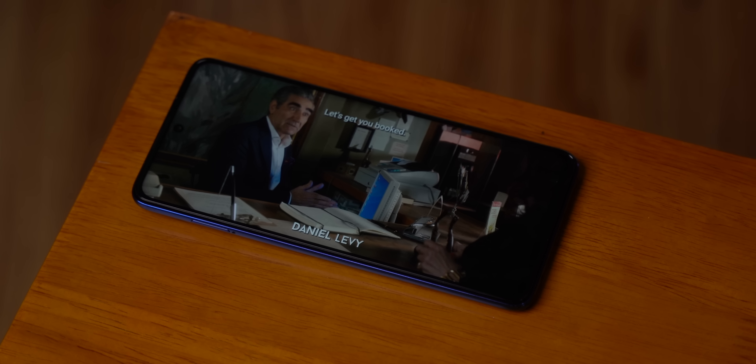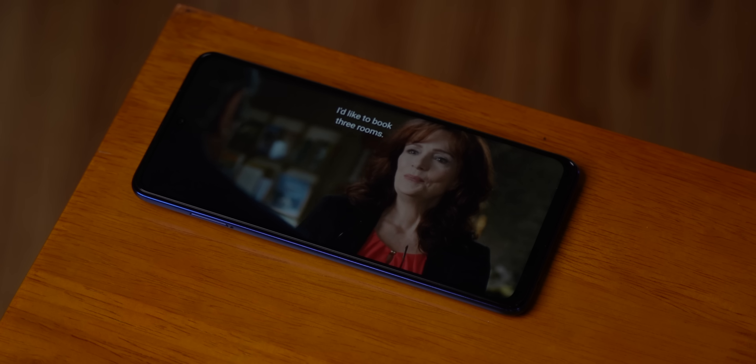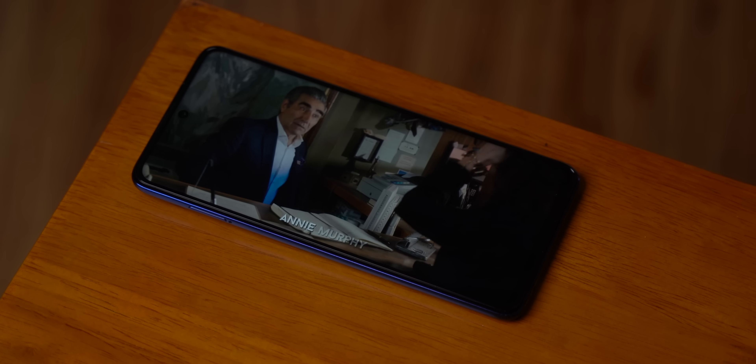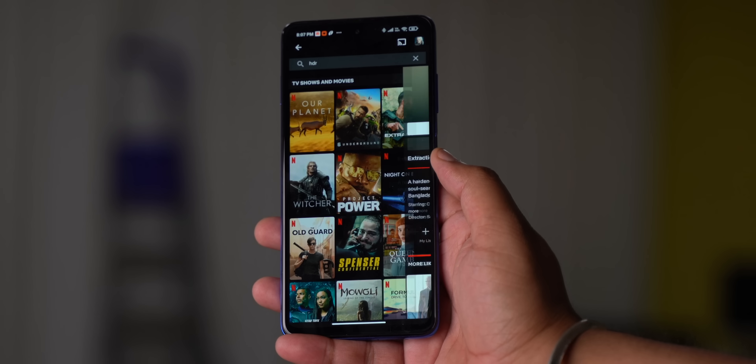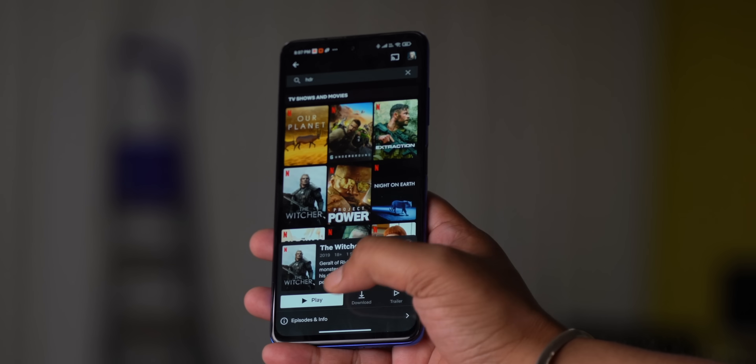To be clear, this display is no match to the AMOLED in the Note 10 Pro or Pro Max. On other display points — there are no issues with HD playback on Netflix or Prime Video, but even though the phone supports HDR10, I did not notice the HDR tag in movies and shows on Netflix.